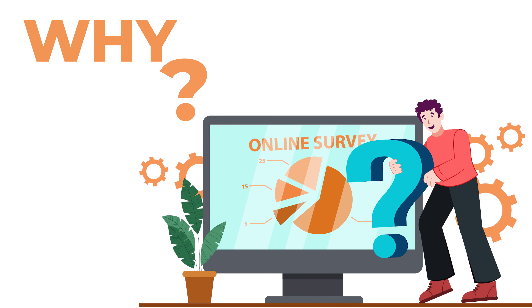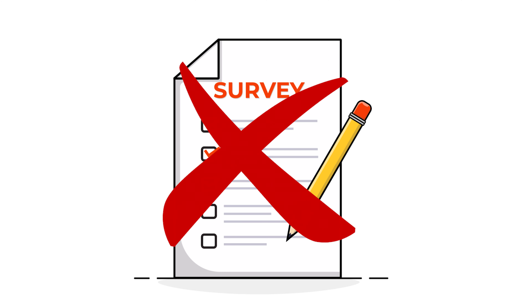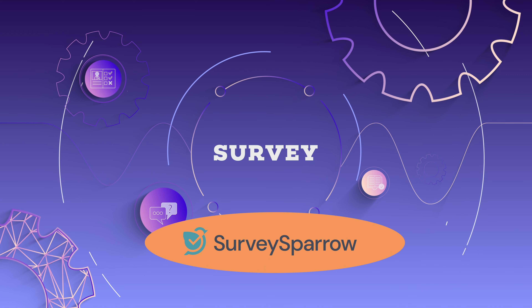Have you ever wondered why many people aren't enthusiastic about surveys? Well, most surveys are so boring that nobody wants to do them, and even when they do, they end up not completing them. Well, here's a survey platform that will change your view on surveys — SurveySparrow.